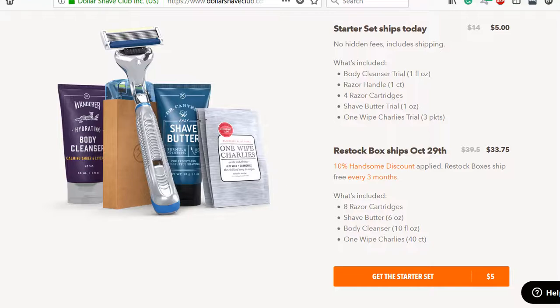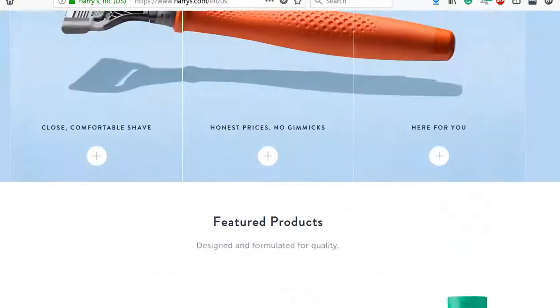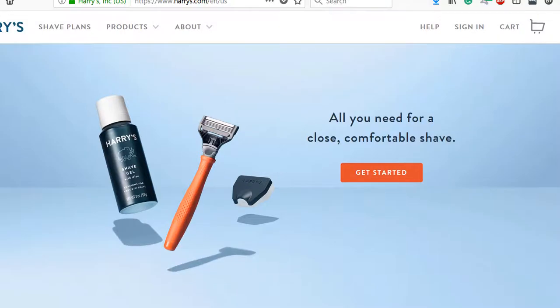With that out of the way, let's go ahead and take a look at Harry's. Now we're on Harry's, and right off the bat, their landing page is simple and short compared to Dollar Shave Club, which gives Harry's an advantage with traffic that don't want to spend too long on the page. There is less to read and less to look at, which can really help in this situation.